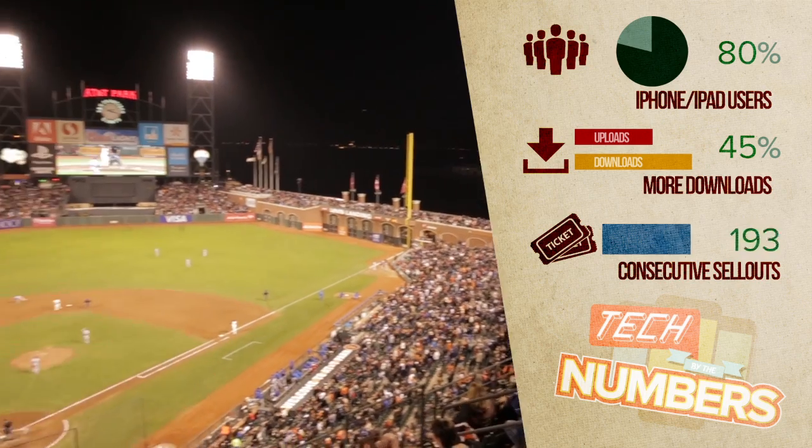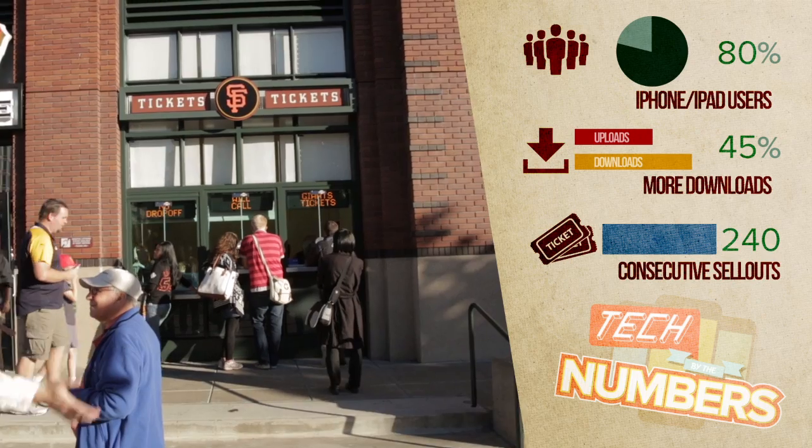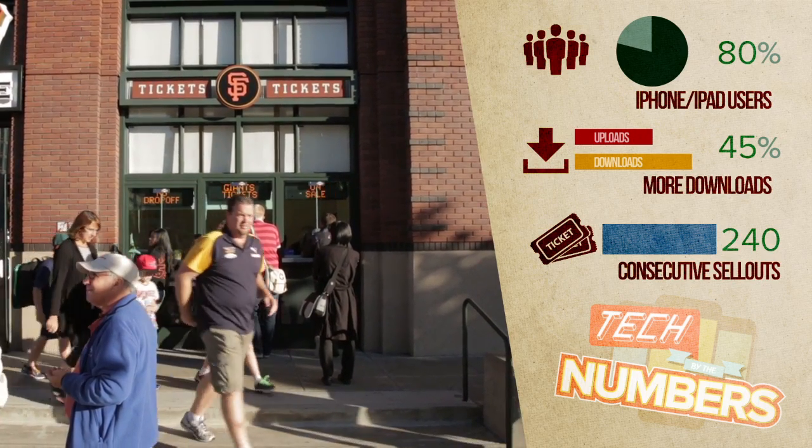The Giants have had 240 consecutive sold-out games, thanks to the team's ticket pricing structure which adjusts the price of the ticket based on the hype of the game. I'm Leah Yamchaun, and those are the ballpark stats you didn't know you needed.